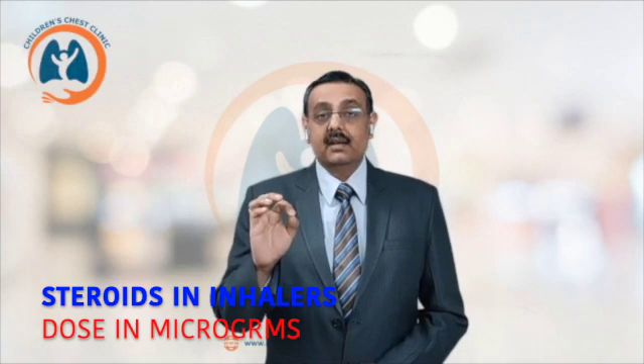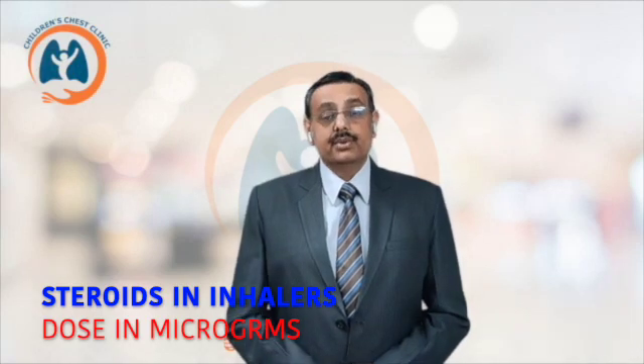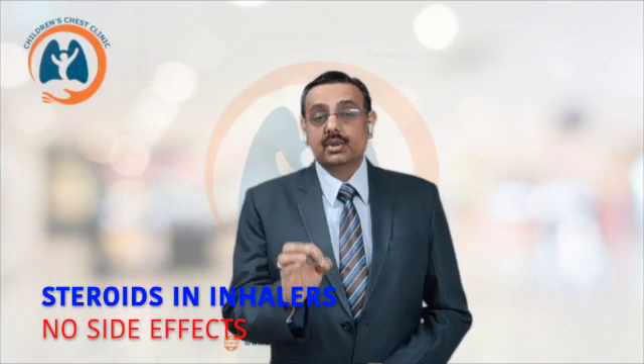Now with this, the concern comes that we do understand that corticosteroids are quite good, but they can have significant side effects. And that is the reason why scientists have come up with the inhaled form of corticosteroids. So if you use corticosteroids with the inhaler, the amount of medicine is very less — it is in micrograms — and if you use the tools appropriately, it leads to a very good effect and almost no side effects.